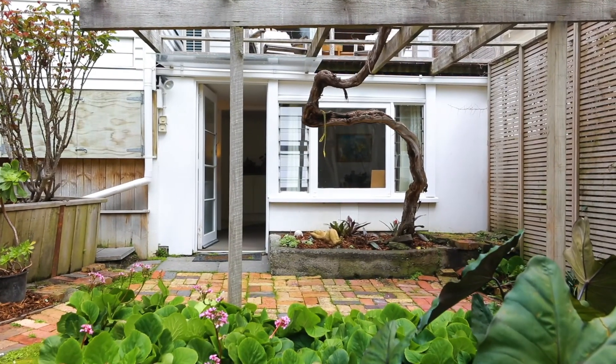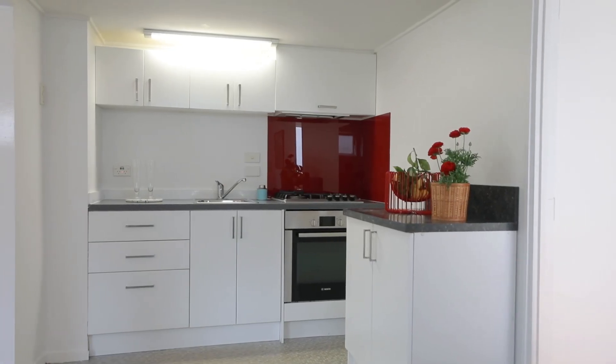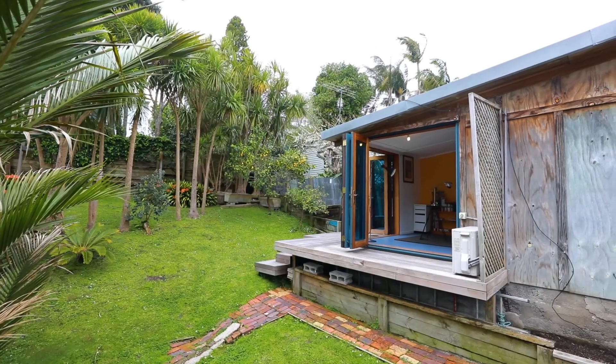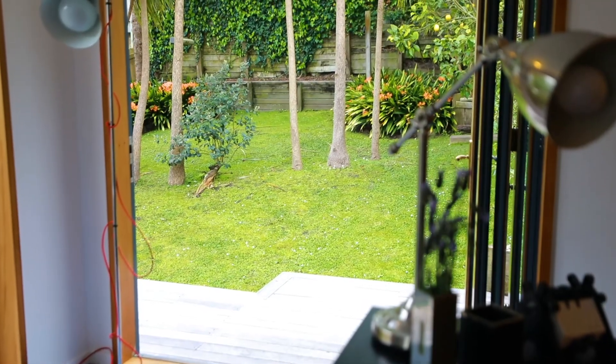So the downstairs area — oh my goodness, what will you use this for? Teenagers, yes. Extended family, yes. Working from home, perfect. And likewise the studio — oh my goodness, this is so lovely looking out over the garden. Your real little haven.